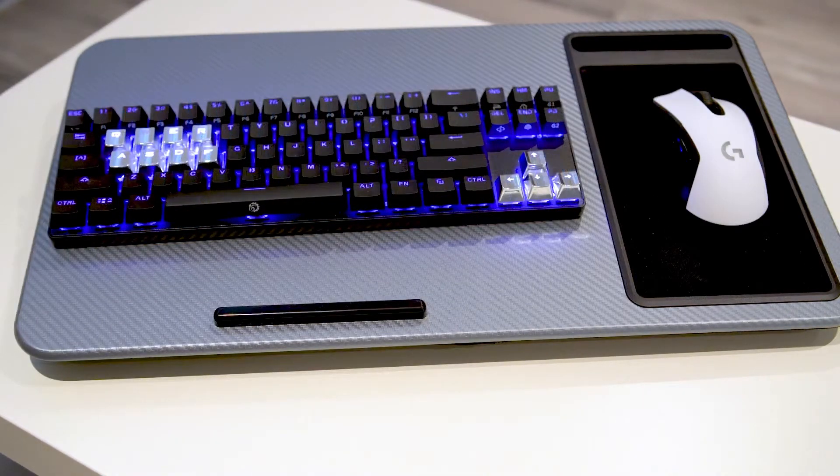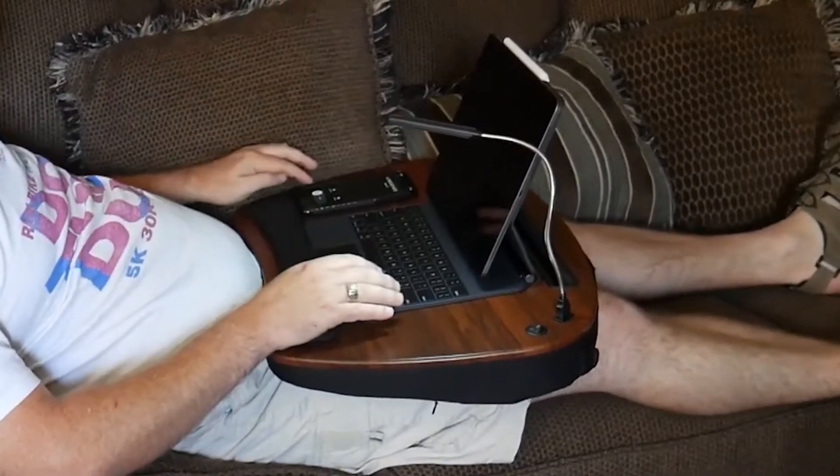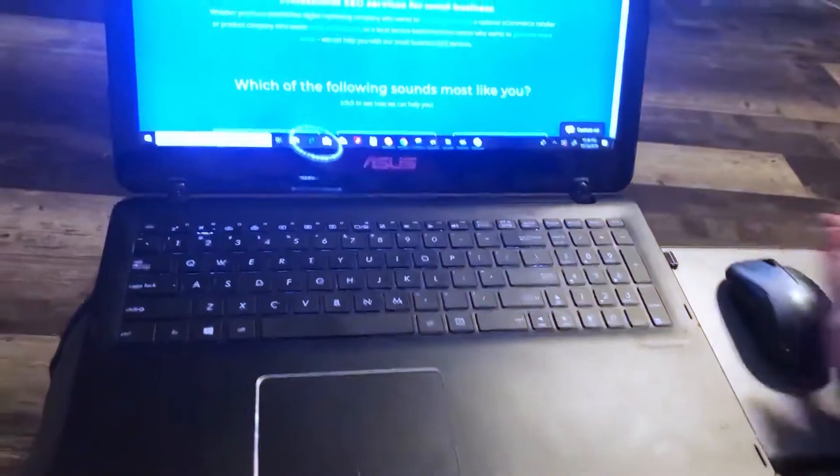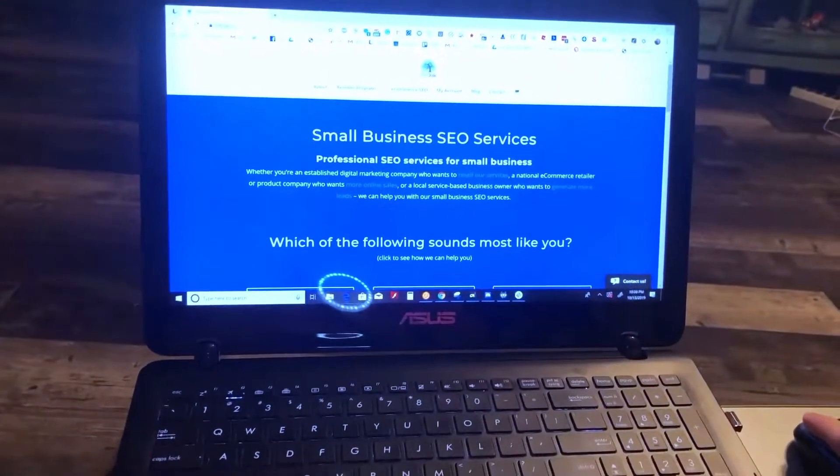In today's video, we'll be discussing the best lap desks for laptops in 2021 through in-depth research and observation. We've put together a list of options for you and different types of buyers. Whether it's performance, price, and overall uses, we've got you covered in this video.